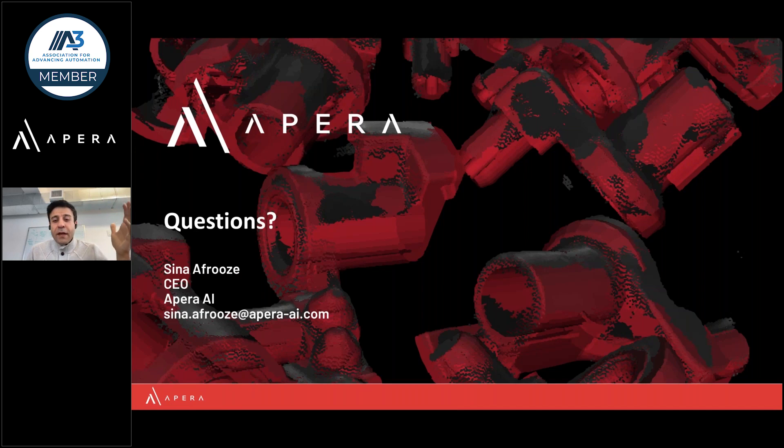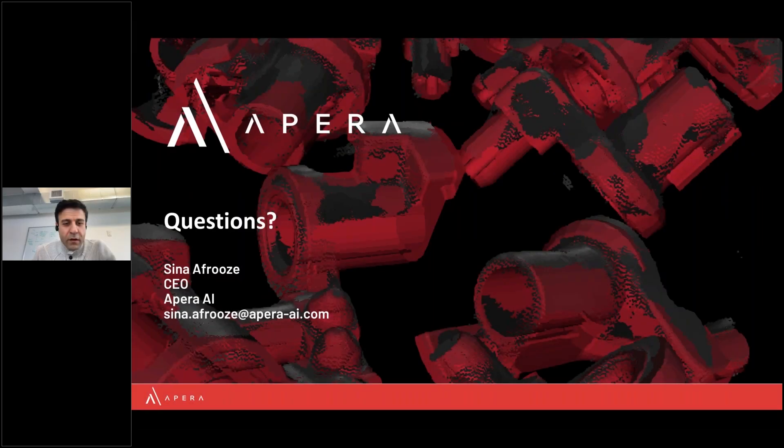We've also started applying this technology to presence-absence detection in the form of inspection, with some incredible successes — truly outperforming even AI and deep learning solutions trained on real data, using our simulation training. We're very excited about it.